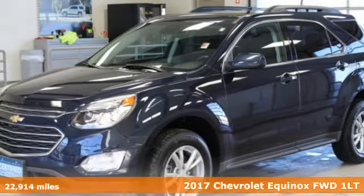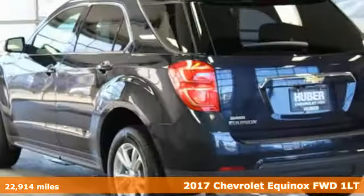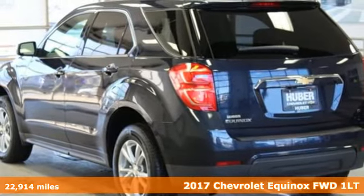Here's a certified 2017 Chevrolet Equinox. Performance, value, durability. Chevy.